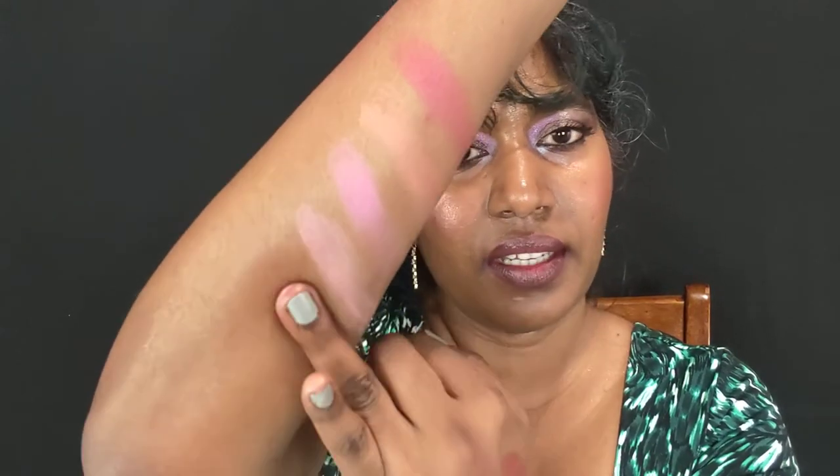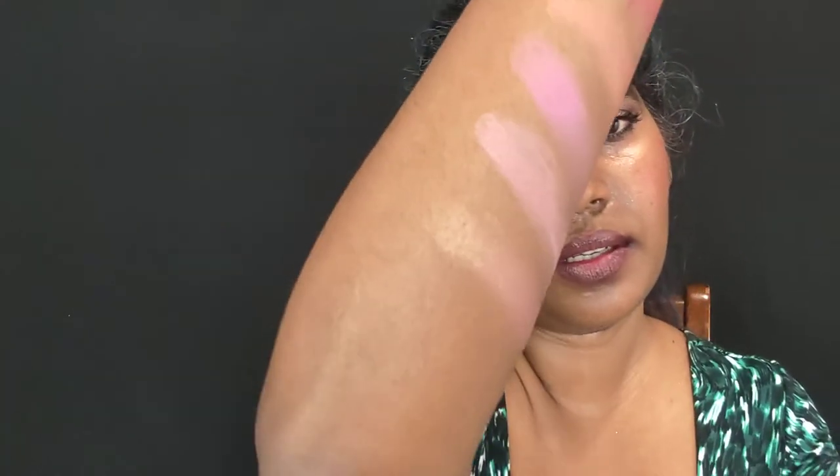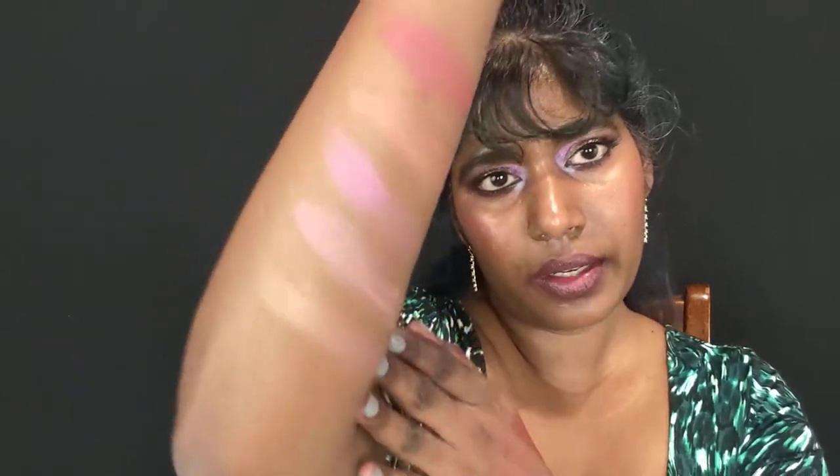Then we have Hibiscus — a warm hibiscus shade. It's so pretty on the cheeks, but when you swatch it on the hand it just doesn't do justice. It's such a pretty color and you can definitely use this as a highlighter on dark skin. Those are all the blushes in the collection.